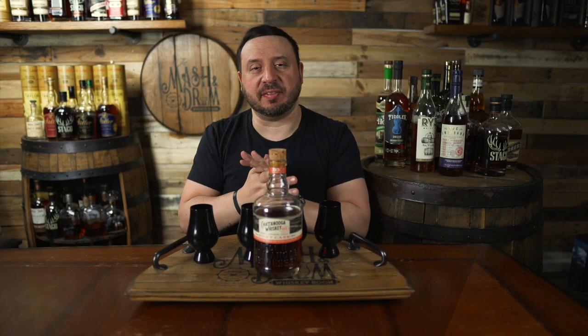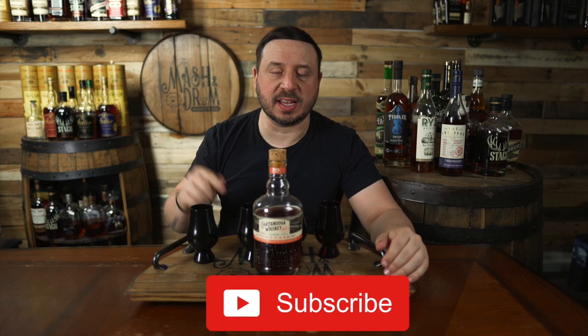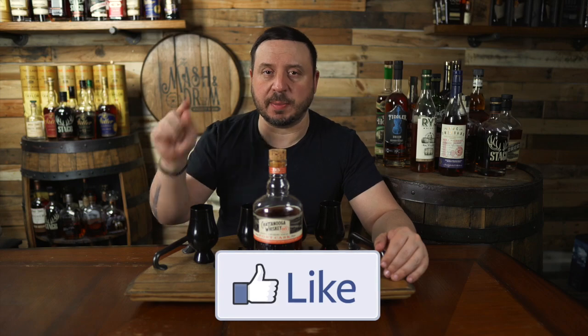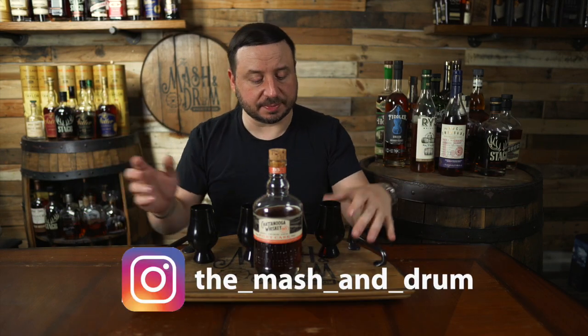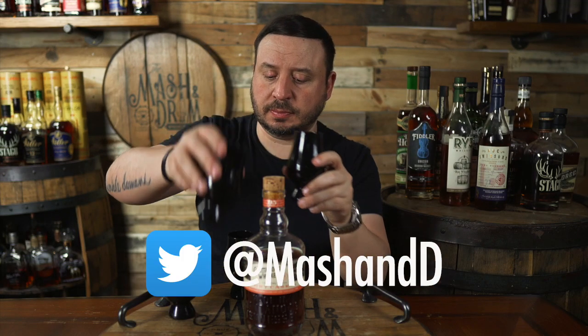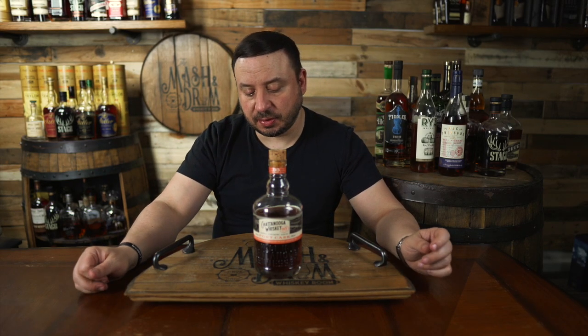Thanks for watching this review for the first release in the Chattanooga Wood Finishing Series, their tawny port cask. Hope you liked it. If you did, hit the subscribe button below and the like button. Find me on Instagram and Twitter. And while you're subscribing, I'm going to blend all four. All right, let's try the blend real quick. That is not bad. I still get the damn banana from the Angel's Envy though.